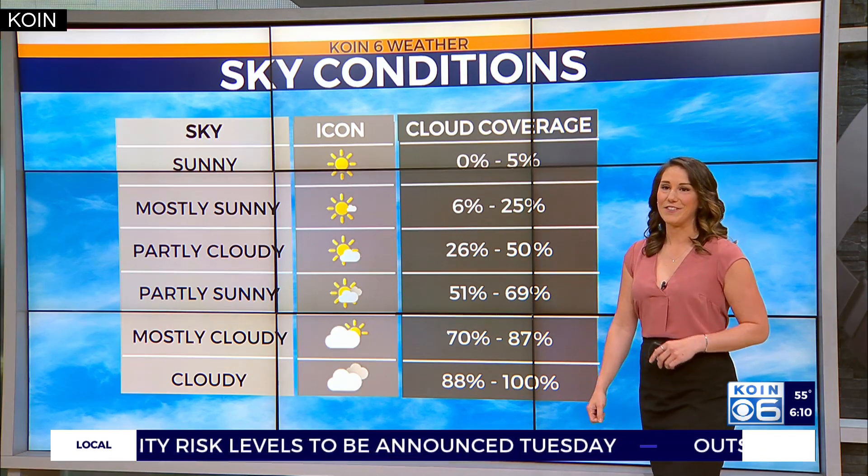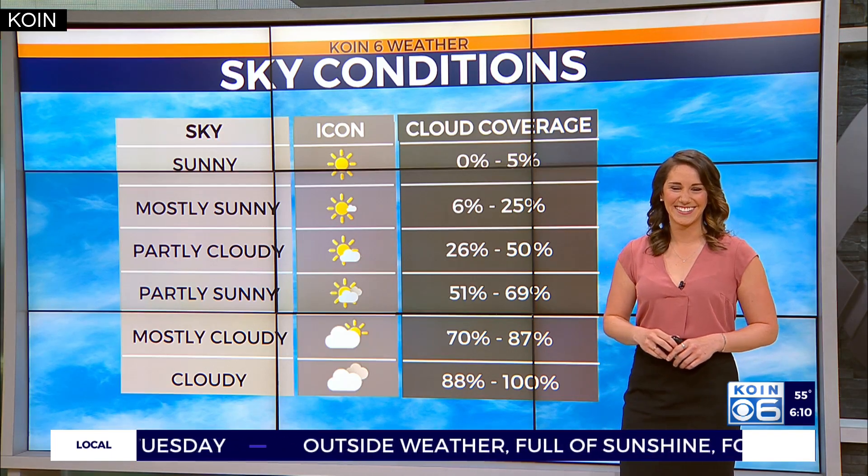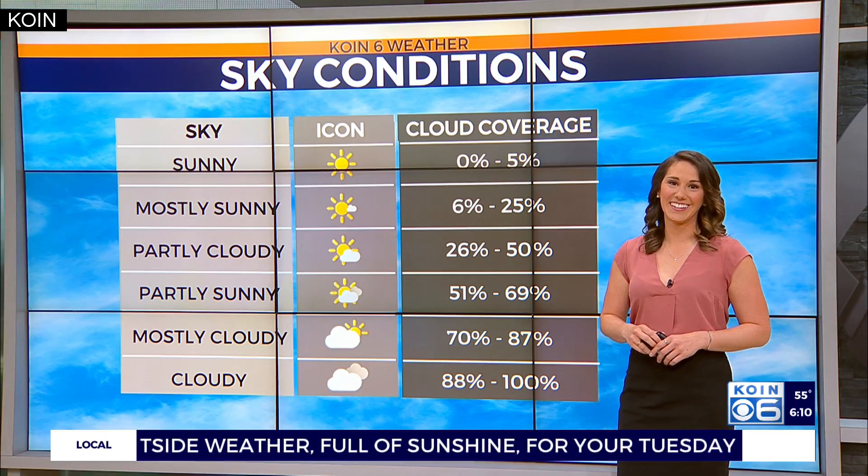So hopefully that clears up some of that for you guys. Back to you. Okay, I don't know if I'll pass the quiz, but yeah. It's a tough one.